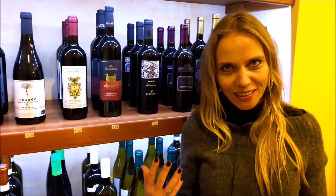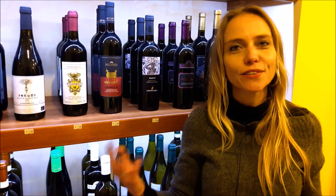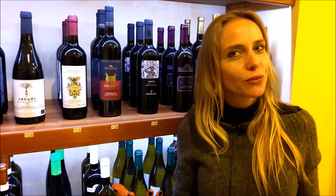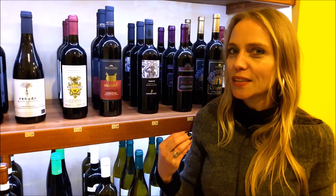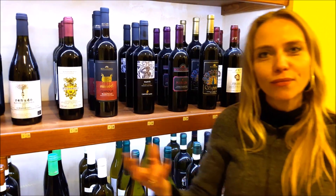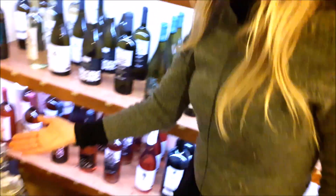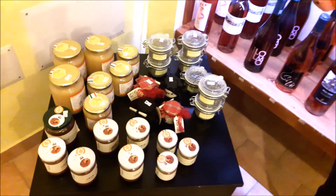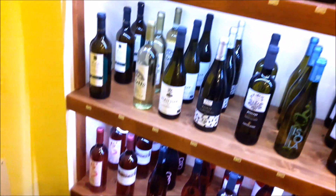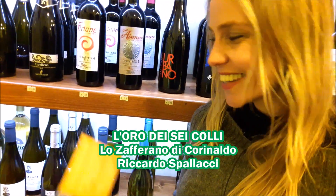A nice story the shop owners shared is that, as generations change, something wonderful is happening: grandfathers and fathers who were once farmers now have a new, more educated generation that has studied enology or food processing. They're using what they learned from their elders to create modern products — wines, honey, and genuine goods including saffron — being rediscovered in a new way.